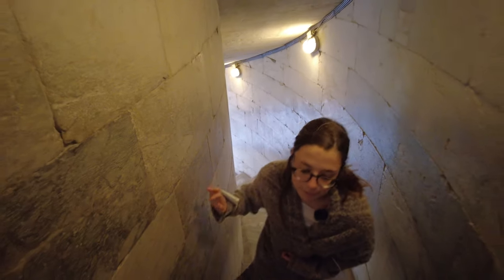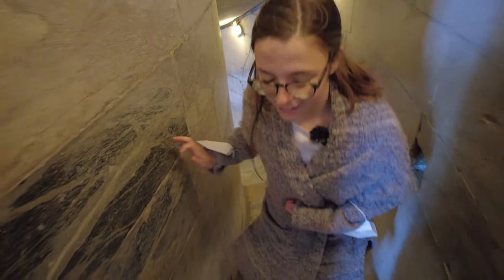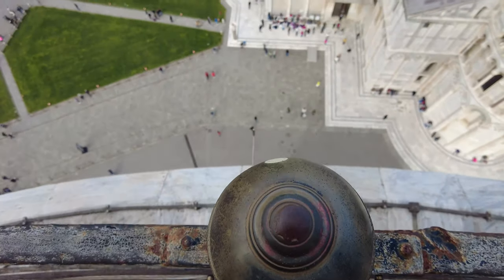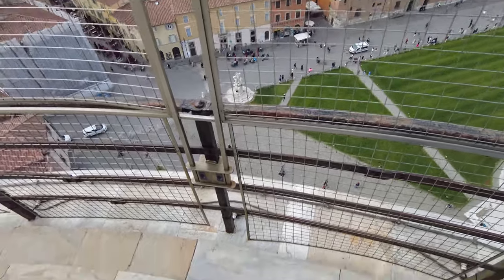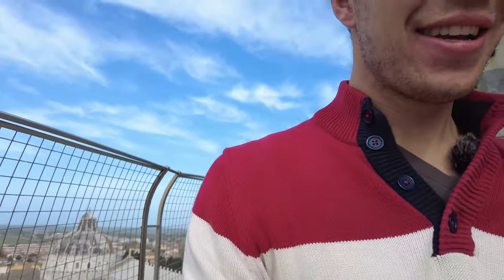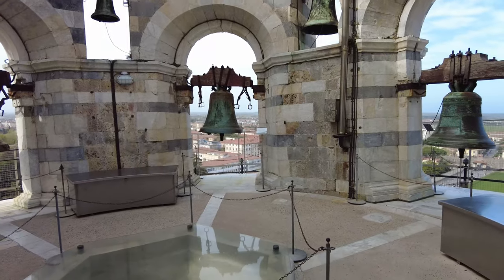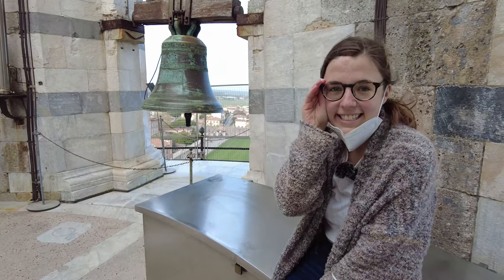For those of you who have been following us for a while, you would know I have an extreme fear of heights. We are at the very top of the Leaning Tower of Pisa, and it is so windy. I just can't imagine how terrifying it would be without this fence here, because these stairs just go right off the edge. Oh, that is leaning, baby! I've got to hold on to my glasses because it's so windy — I'm scared they're going to fall off.